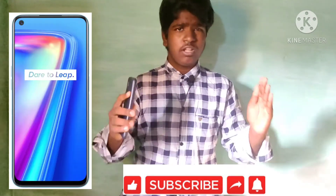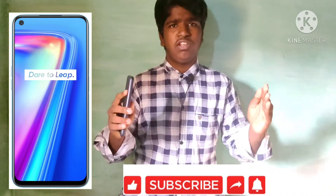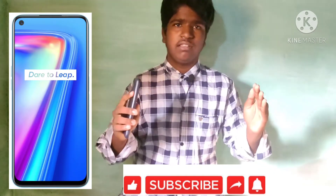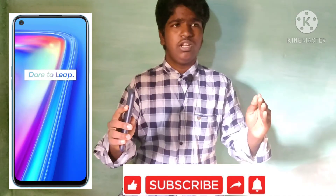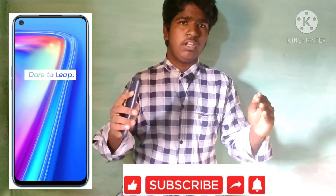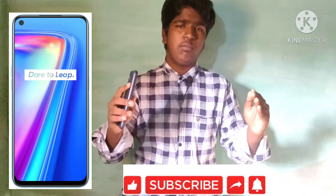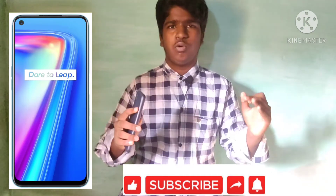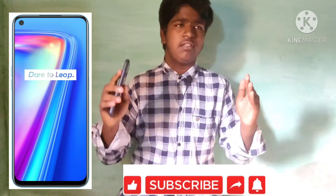Next is the Realme 7. It has the same type of display — a 6.5-inch full HD plus IPS LCD panel. However, it comes with a 90Hz refresh rate. With the 90Hz refresh rate, you can use the phone faster and the experience is smoother. For display refresh rate, the Realme 7 is better.